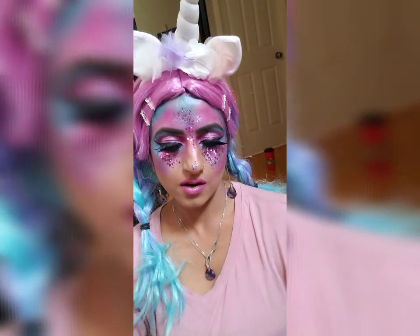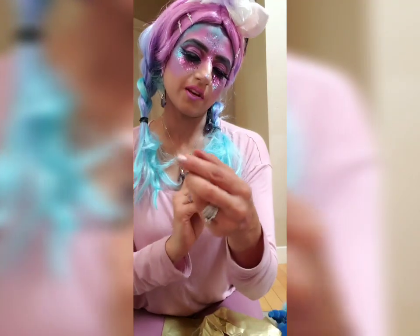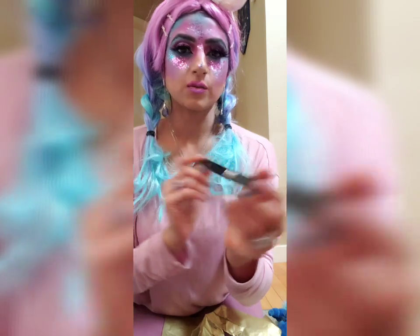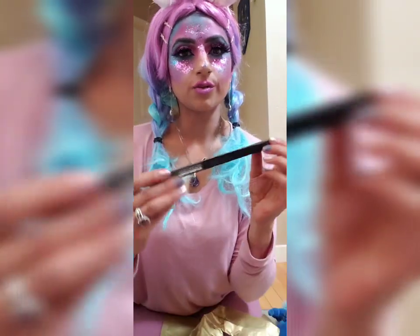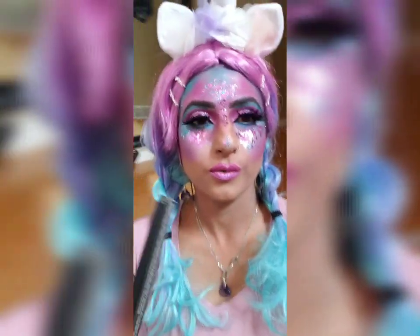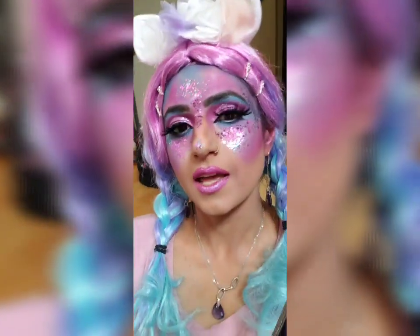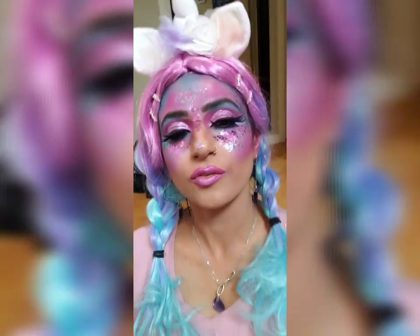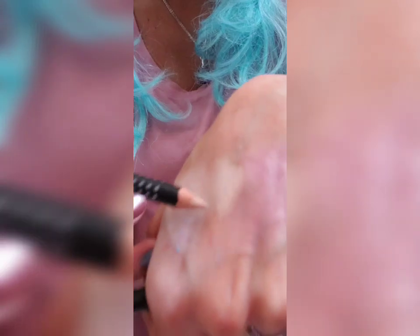I've also been given the Double Perfection makeup sponges, as well as a pro lining pencil. The pencil is used to brighten the inner rim of the eye. I absolutely love brightening my inner rim, and this is quite pigmented as well.